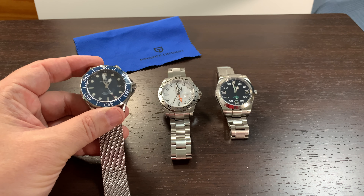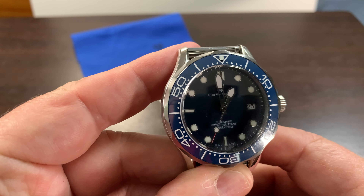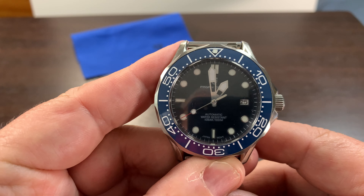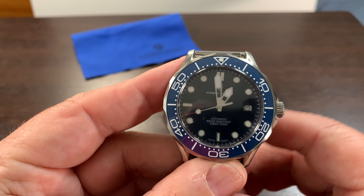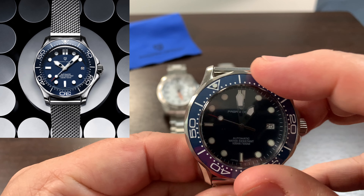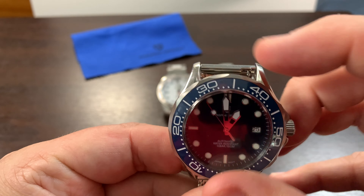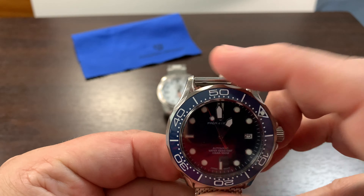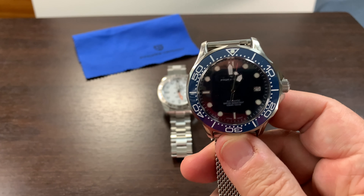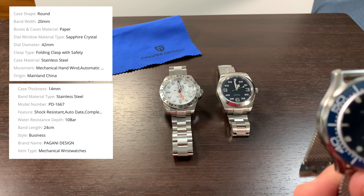I'm going to start off with this Omega 007 in blue — the No Time to Die 007 watch. It is a 42 millimeter. It does have a clickable bezel which works really well and clicks nicely. I highly recommend this watch. This watch comes in two different movements — you can get it in an NH35 or you can get it in a Miyota 8215.